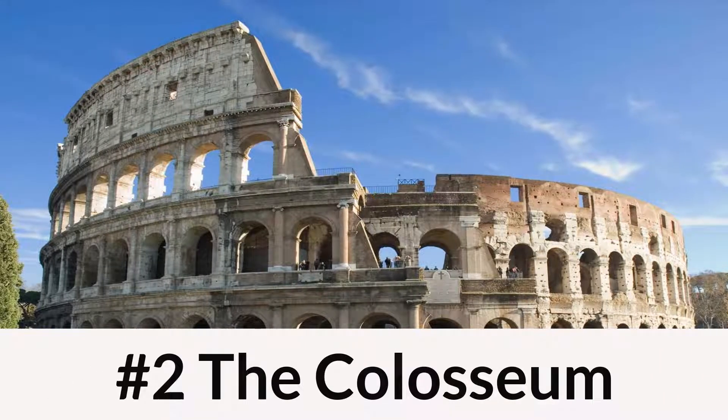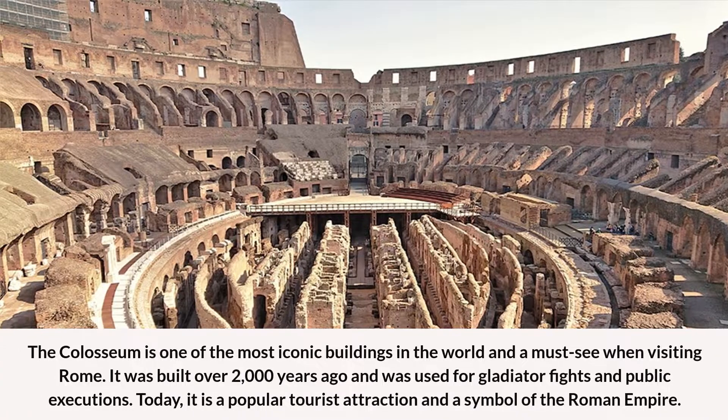Number 2: The Colosseum. The Colosseum is one of the most iconic buildings in the world and a must-see when visiting Rome. It was built over 2,000 years ago and was used for gladiator fights and public executions. Today, it is a popular tourist attraction and a symbol of the Roman Empire.